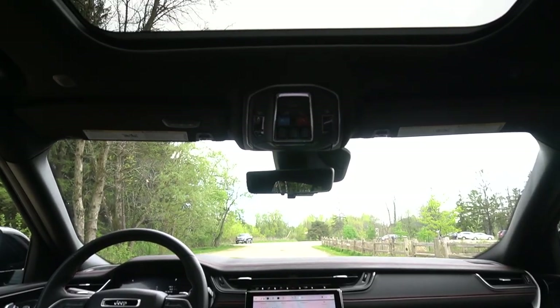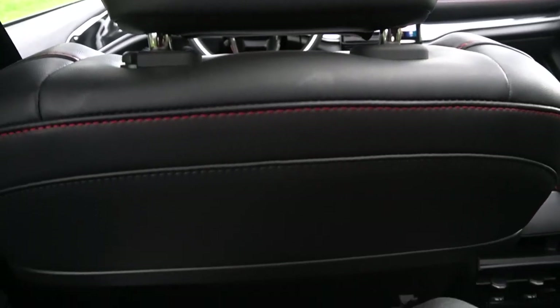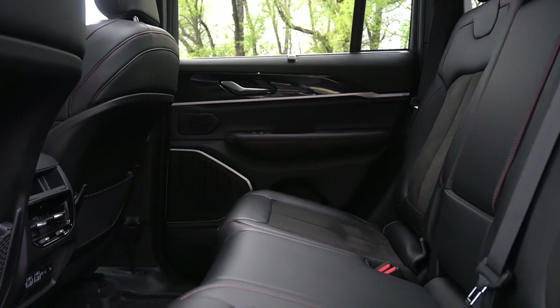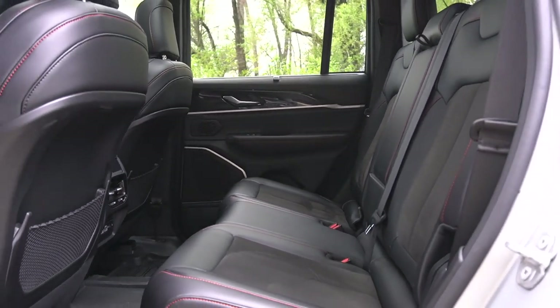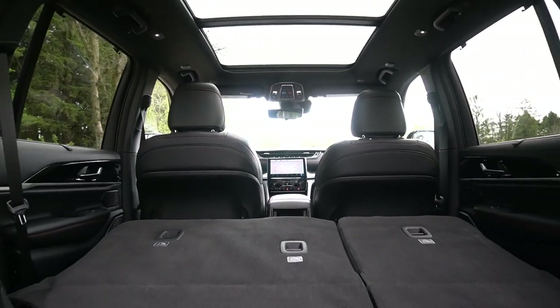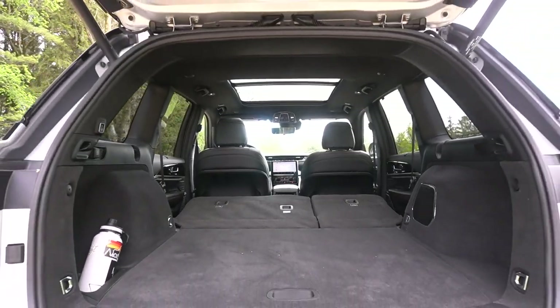This does have the big panoramic roof upgrade at just under $1,700 — it's really nice, bringing a lot of air and sunlight into the cabin. The rear seats are very big and very comfortable. You get chargers, sunshades, heated seats back there, and a 115-volt outlet. It's totally big enough for me at 6'1" to sit behind myself, and you have all the amenities you'd want. When we talk about the trunk, it's big and very usable. The floor does seem a little bit high, but this has the air suspension, so you can lower the car to load stuff in and out of the trunk if you'd like.